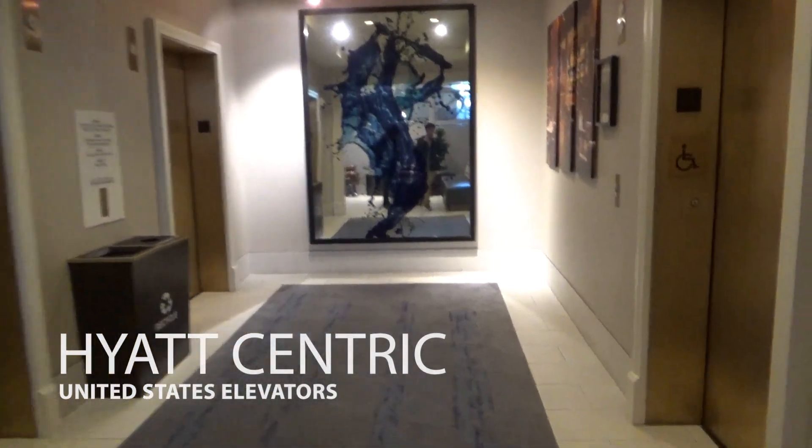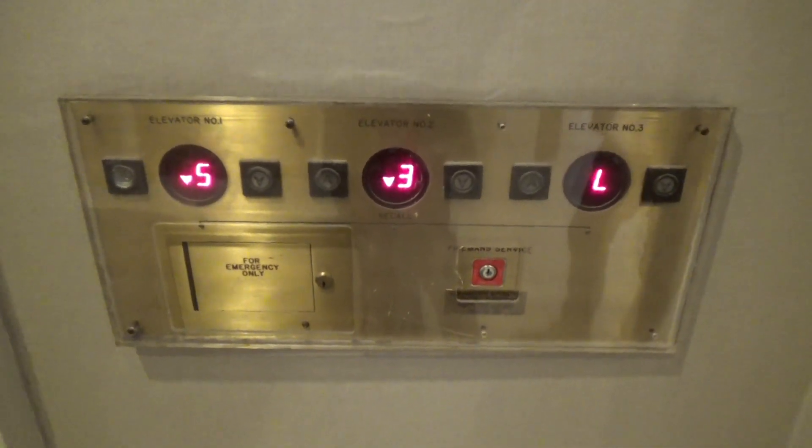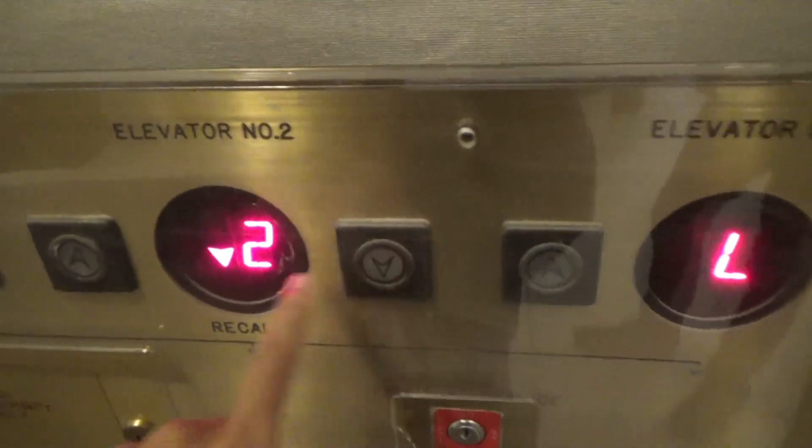These are the elevators here at the Hyatt Centric, San Francisco, Fisherman's Wharf. Look at that enunciator — these are old US elevators. Look at that, that's soft touch.